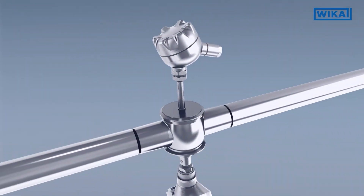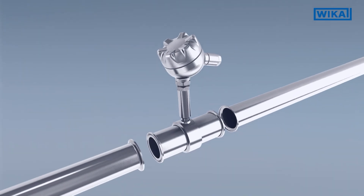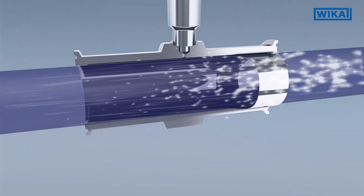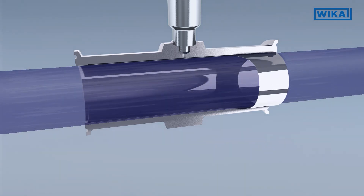An even better solution is the inline design. Inline design has a specific conception to erase dead space completely, whether pressure sensors are installed or temperature sensors.